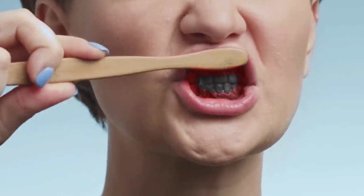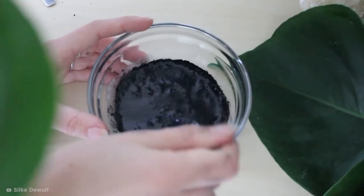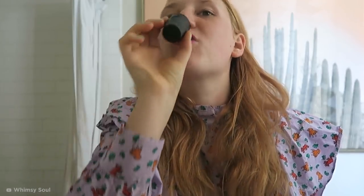Gently brush your teeth in small circular motions for two minutes, being especially careful around the gums, because charcoal can be abrasive. Then spit it back out. Alternatively, you can mix activated charcoal with a small amount of water to create a mouthwash that you should use before thoroughly brushing and cleaning your mouth.